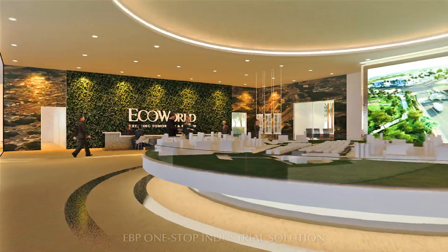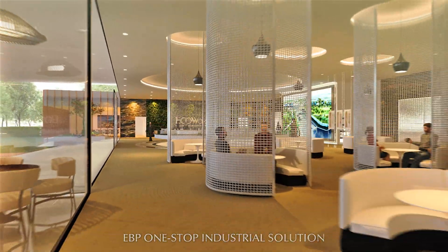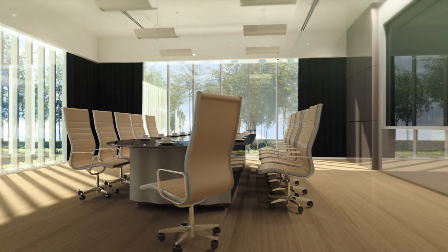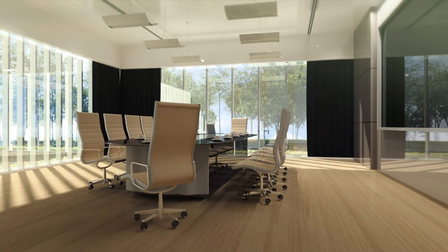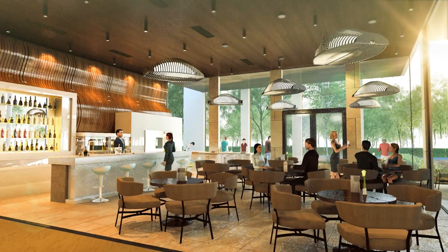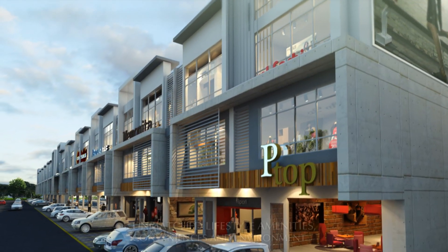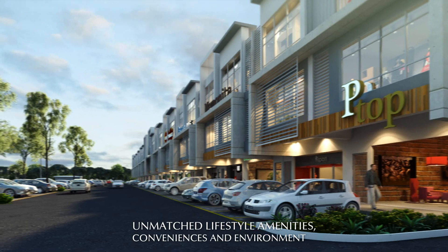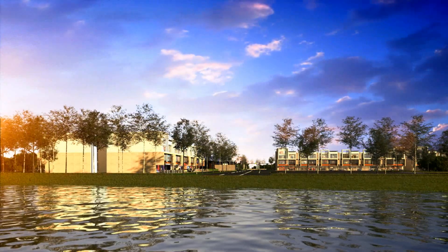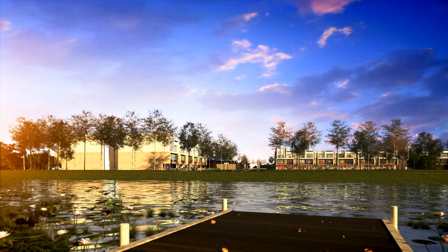Eco-Business Park 1 is your one-stop industrial solution that provides documents to local authorities and flexible design and build service. Customize your very own industrial plant however you like it, with all the comfort that you desire, both for staff and guests. Treat yourself and all who work for you with lifestyle amenities, conveniences and stylish natural surroundings that no other business park can match.